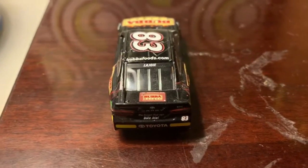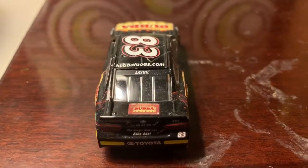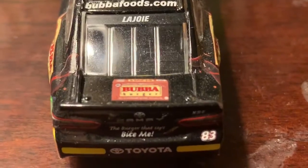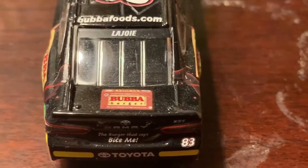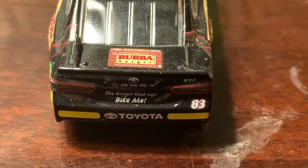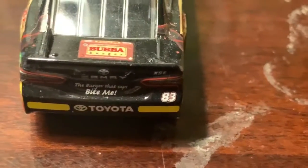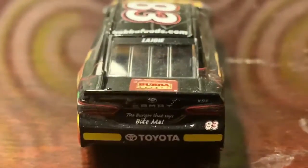On the back here you've got BubbaFoods.com, LaJoie's last name on the back windshield, a Bubba Burger packaging graphic on the trunk of the car, and a slogan saying 'the burger that says bite me.' You've also got Toyota, 83 XSE, and the classic rookie stripes as usual.